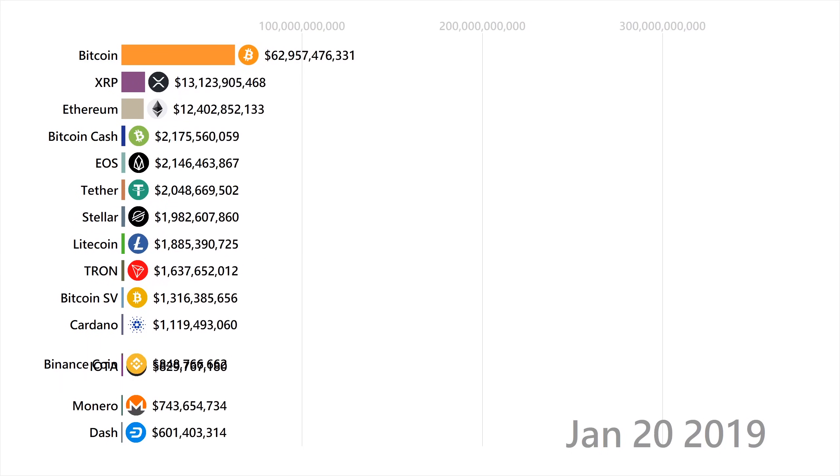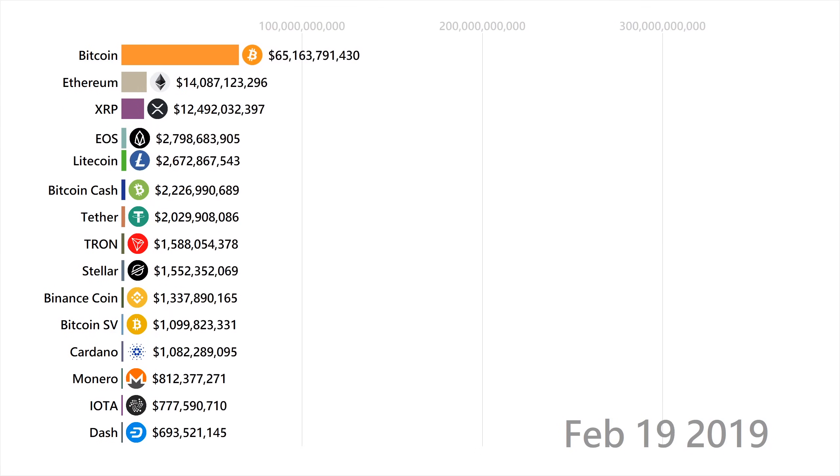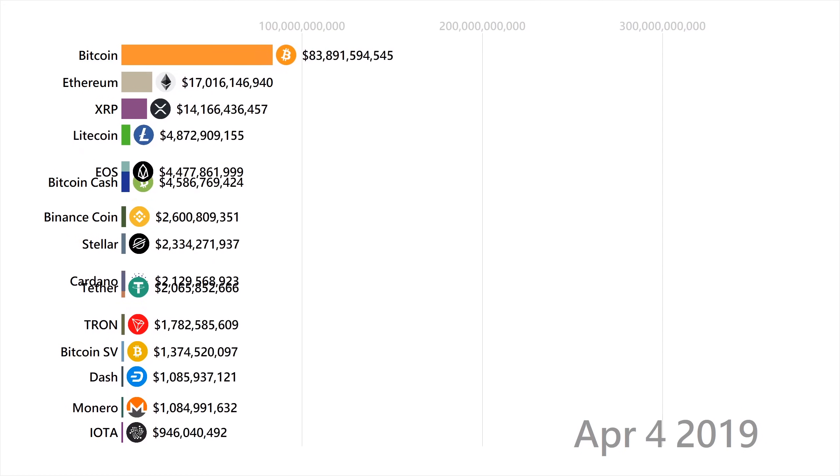Next up is Bitcoin SV. Bitcoin SV is simply a fork of Bitcoin Cash, with the SV standing for Satoshi's Vision. The developers just made the blocks larger to reduce fees so that more people could use it.